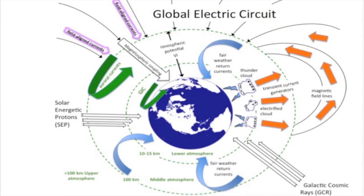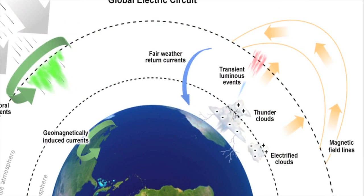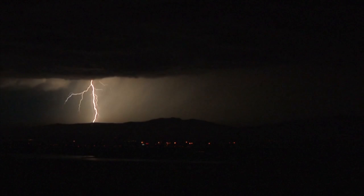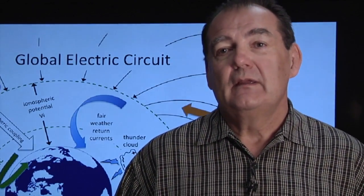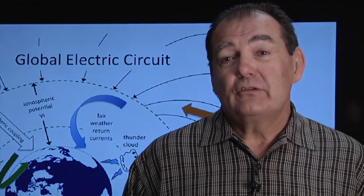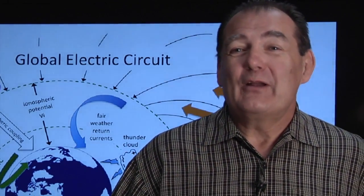We have a lot more to learn about transient luminous events and their role in the global electric circuit. For that matter, we have a lot more to learn about the circuit's many contributors, from clouds to atmospheric particles and more. Scientists working at the frontiers of this science are leading the way. We think that by pursuing an improved knowledge of the whole global electric system, discoveries will emerge that we might not even have anticipated. And that's the way basic research goes — it wouldn't be called basic research if we already knew what the outcome was going to be.